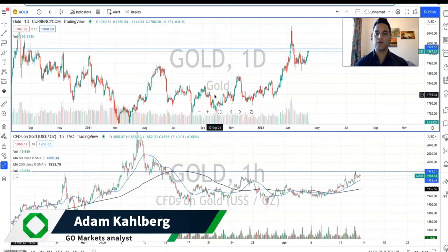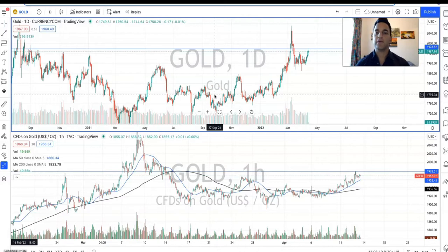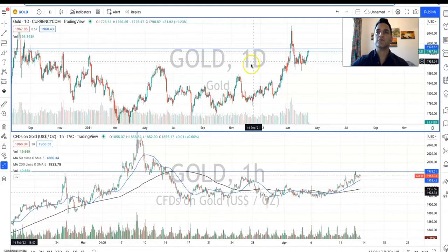Welcome everybody to another analyst video. I am your market analyst Adam Karberg from GoMarkets, and today we are going to be having a look at the chart for gold.